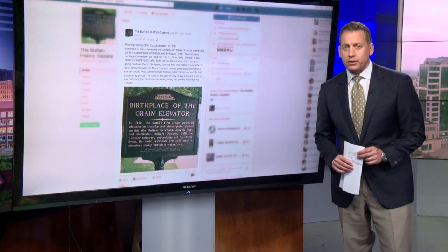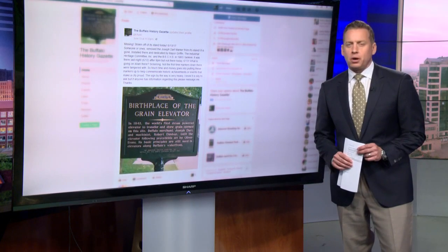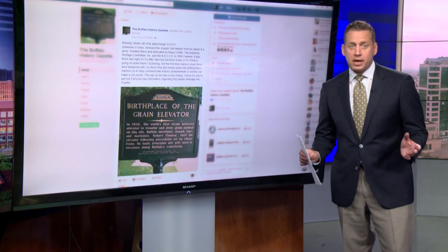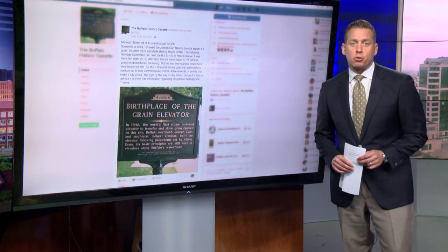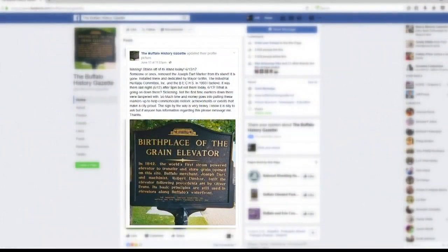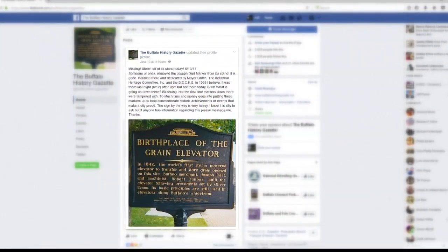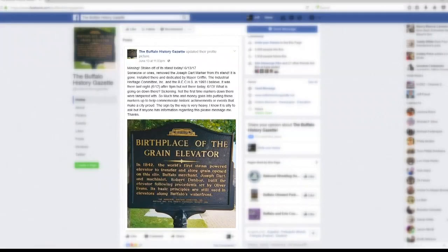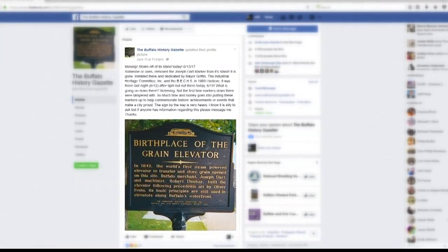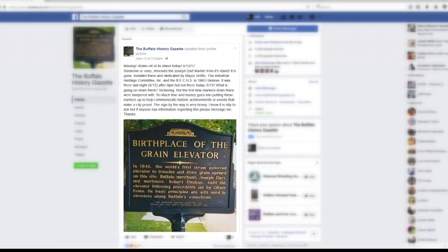The marker honoring Buffalo's first grain elevator is missing. The marker was located near Erie Basin Marina along the Buffalo River, but someone has taken it. According to the Buffalo History Gazette's Facebook page, the marker honoring Buffalo's first grain elevator has been stolen from its location on Erie Street near the Erie Basin Marina.